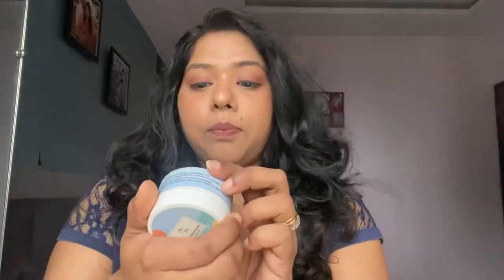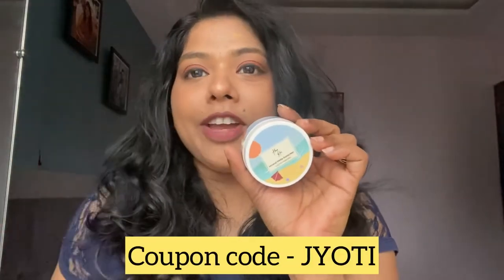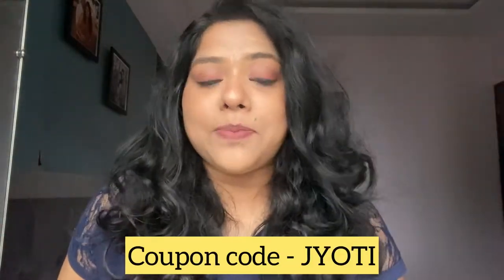Plus it's a mineral sunscreen, so it's definitely much healthier than chemical sunscreens. The price of this sunscreen is 700 rupees for 50 grams, but you can use my coupon code to avail a 20% discount on their website. The best part is it's available in eight different tints.